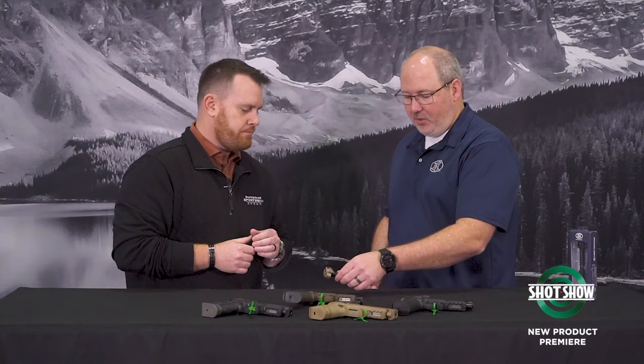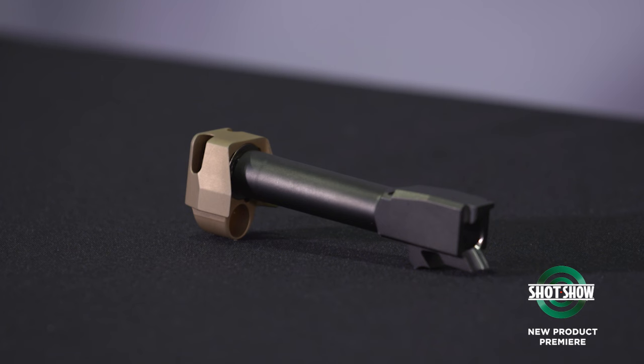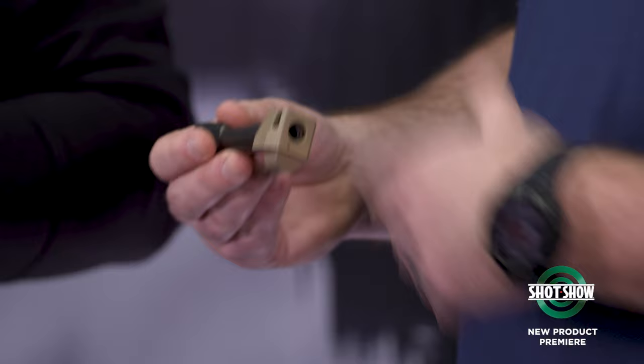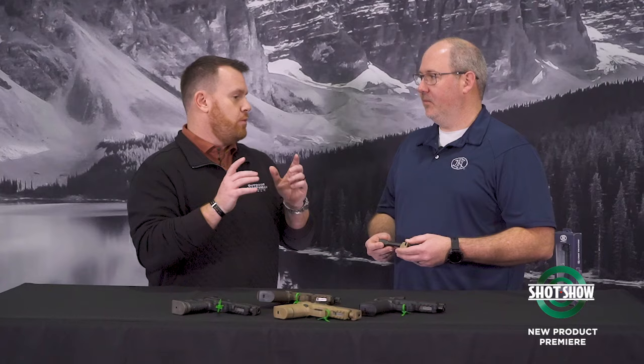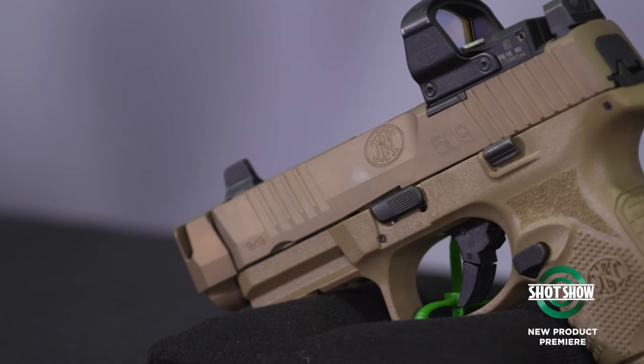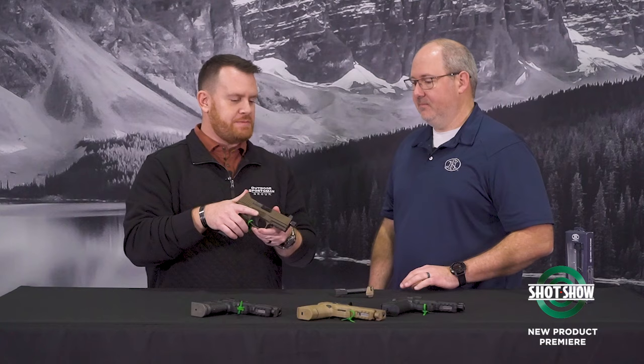Moving on from the compensated models, FN is also offering accessory compensators. The 509 has been in the market for about seven years and the compensator technology was introduced on the Edge model about a year and a half ago. Customers have been asking how to get that for their 509 Tactical or 509 Compact, so FN has taken the quick-detach technology from the CC Edge and CC Edge XL and made it available for customers who already own a 509 Tactical, MRD, or Compact — in compact, midsize, and standard barrel lengths, in black and FDE.